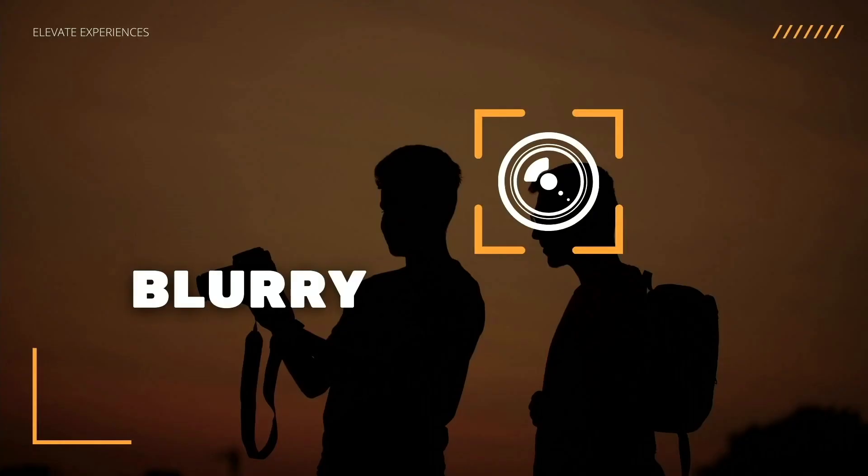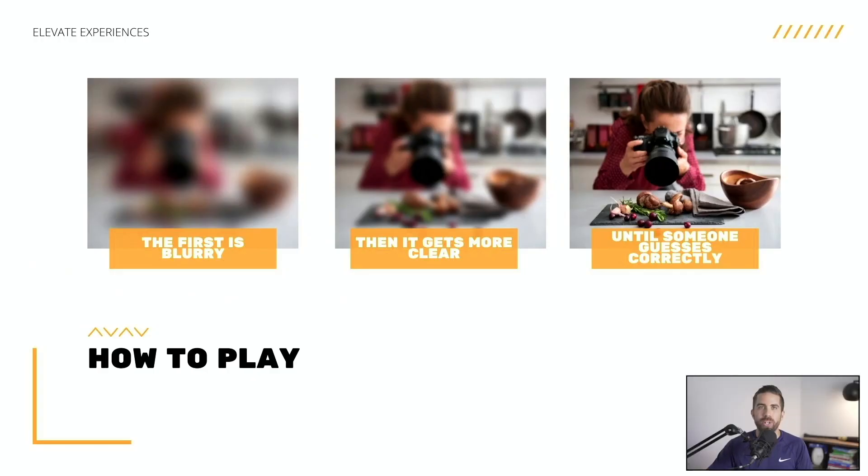Let's dive into this next icebreaker called Blurry. With Blurry, all you have to do is show people a series of images. The first image is going to be very, very blurry to where they almost shouldn't really be able to tell what it is. Then as you go throughout the icebreaker, you show them the same picture but a little bit more clear, and you keep going until someone gets it right. Finally you show them the actual image itself.